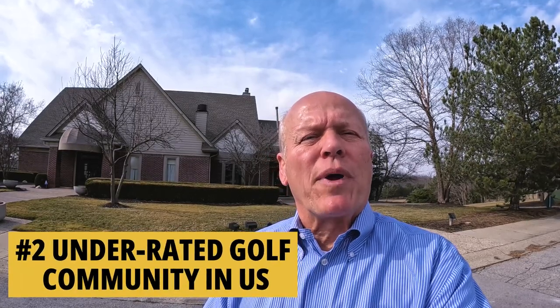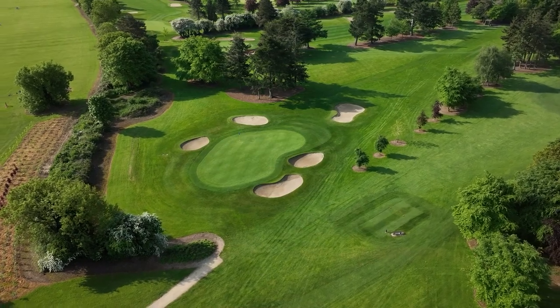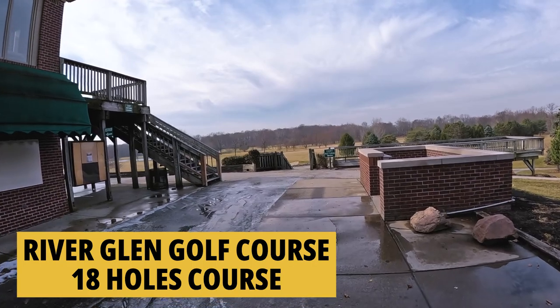Let's talk golf. Fishers has been ranked as the number two most underrated golf community in the entire United States. I asked my stepson Seve and one of his former college teammates which were the best golf courses in Fishers, and they both independently came up with River Glen and Ironwood. It's a breezy day in February and the course is closed because it's wet, but River Glen is really pretty. They call it Nature's Course — it sits along the White River. We've got 18 holes here plus a driving range.